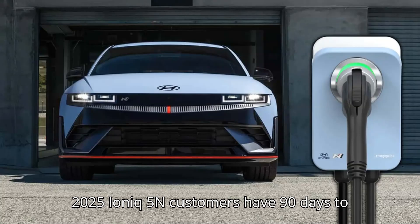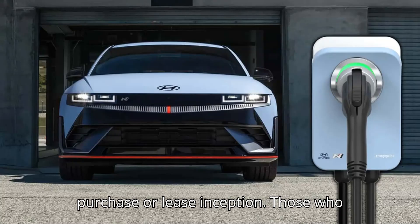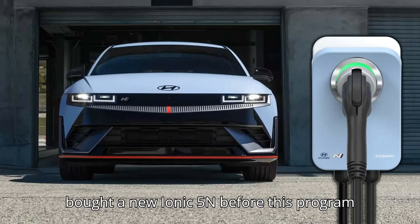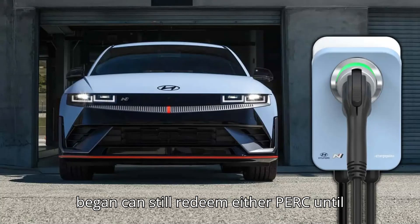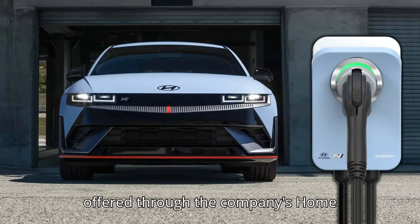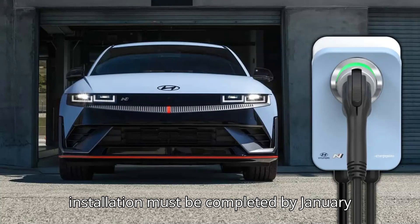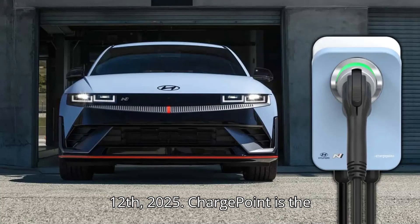New 2025 IONIQ 5N customers have 90 days to redeem their EV charger coupon or out-of-home charging credit after the purchase or lease inception. Those who bought a new IONIQ 5N before this program began can still redeem either perk until October 14th. The home charger will be offered through the company's home marketplace platform, and the hardwired installation must be completed by January 12th, 2025.